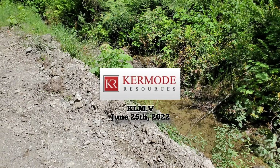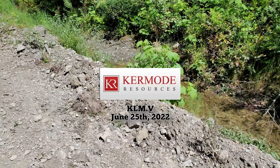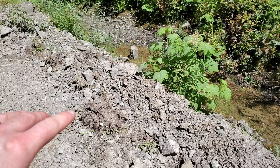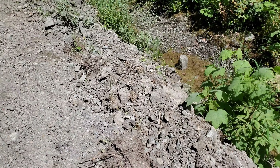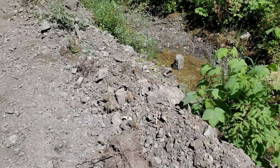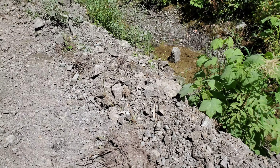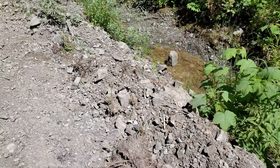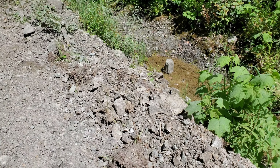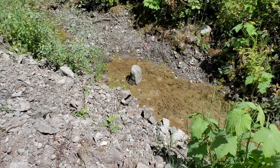We are at the copper zone at the Nintanap property prospecting for Kermode resources. As you can see, we've had a grader come by and backfill where the actual ore body is, where the showing is. Even before this it was difficult to expose because every single month you'd come back and it would be filled in, but they've piled a bunch on top of here and now there's about three feet of overburden over the showing.